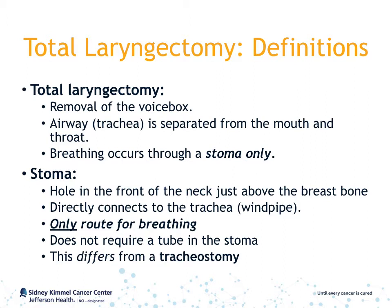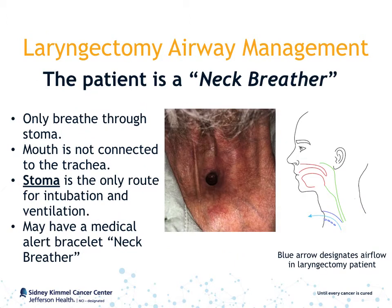A patient with a total laryngectomy may or may not have a tube in their stoma, which differs from a tracheostomy. This will be explained later on in greater detail. A patient who has had a total laryngectomy is also known as a neck breather, meaning they only breathe through the stoma in their neck.